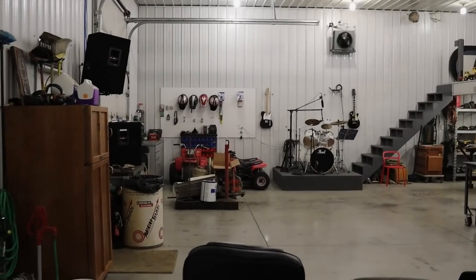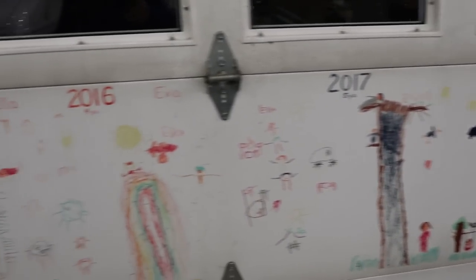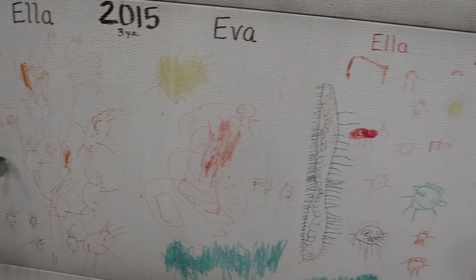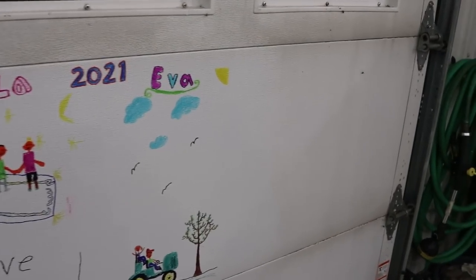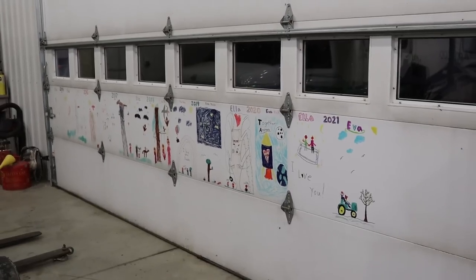This barn could change ownership and be someone else's barn, but there's one thing that makes it my shop — and I've shown this before on the channel. This is my Father's Day gift every year: I have my girls draw, and you can see their progression from three years old in 2015 through the years. This year on Father's Day we'll add another one, and if all goes according to plan they'll be 18 years old when we get to the end above that last window. If I ever move out I'm going to have to take that door with me.